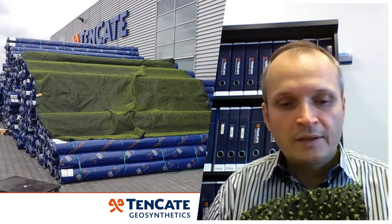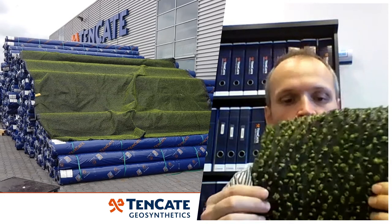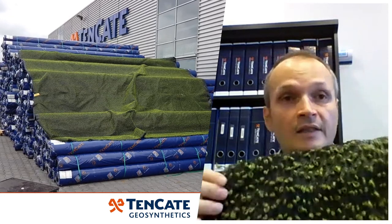The most optimized product, which looks very green and natural from a distance, was Gerolon Robolon. That's why they chose this product in order to cover the hills.